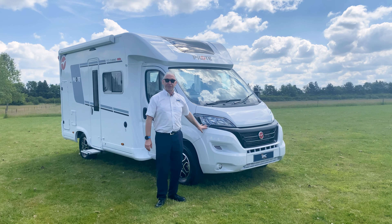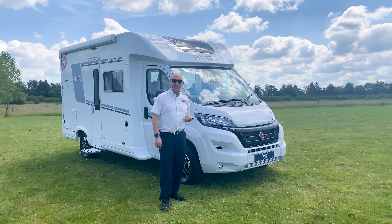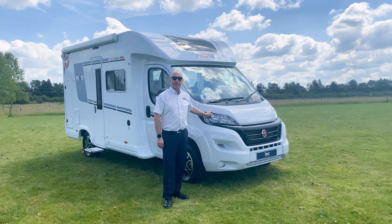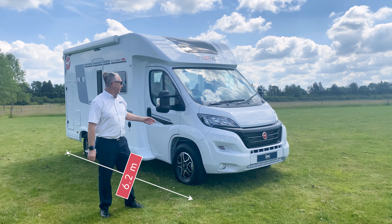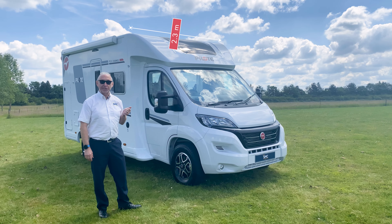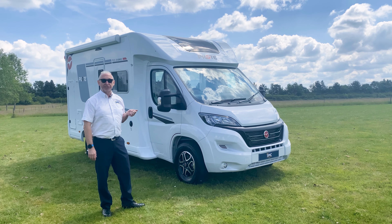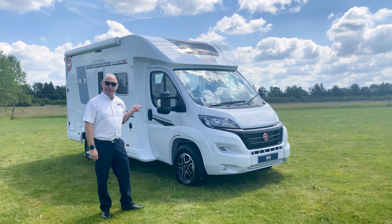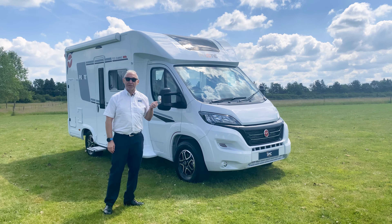It's built on the Fiat chassis, it's three and a half tonne with around about 600 kilos of payload. It's a 140 brake horsepower engine with the 9-speed gearbox. The van is 6.2 metres long, 2.88 metres high and 2.3 metres wide. We have a water tank of 130 litres and a waste water tank of 90 litres. Also included is a 90 amp hour battery and a 120 watt solar panel.